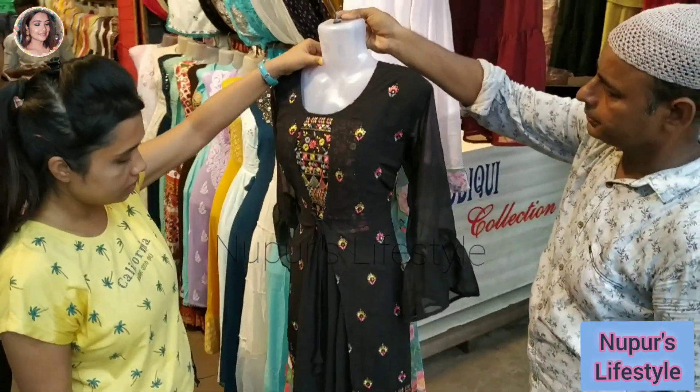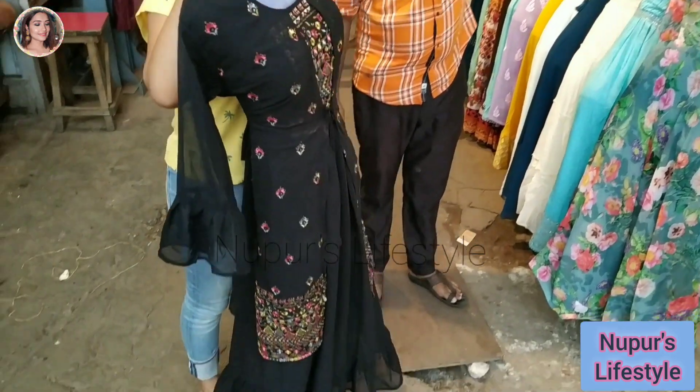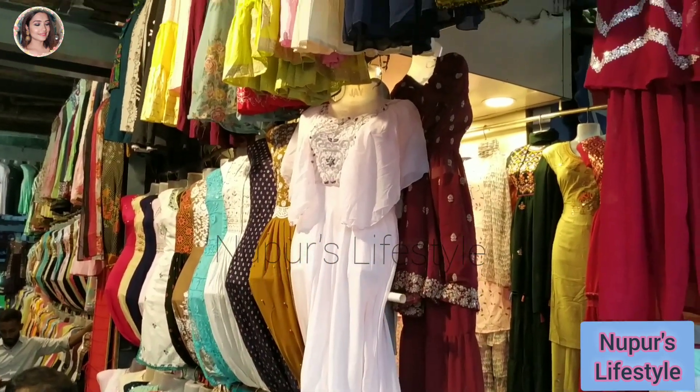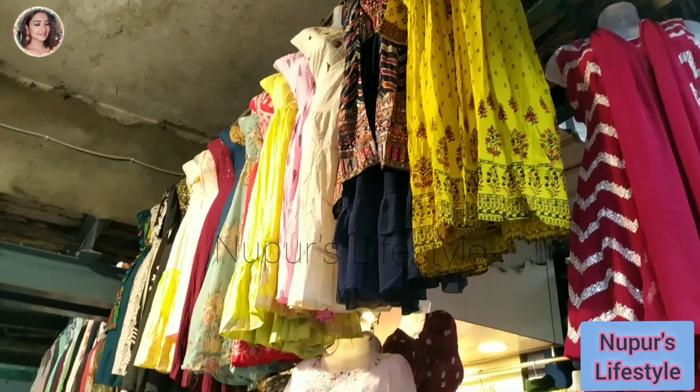This is a black color gown. It has a jacket system. It has a siphon material. This size is just L size. It is very nice. This is 750 rupees but you can bargain.